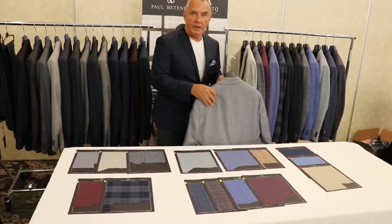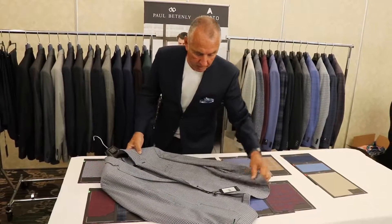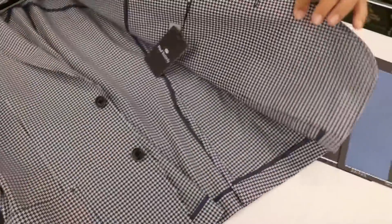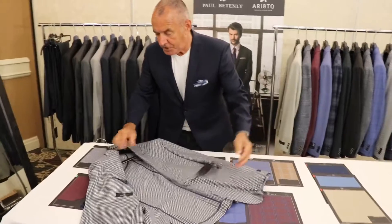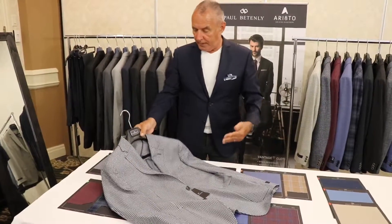One of the primary highlights of the program for spring has been the terrific success we're enjoying with our deconstructed sport coats. No shoulder pad, but with an absolutely exquisite make, beautifully finished on the interior of the jacket. It features a wonderful balance and an absolutely terrific shoulder — we've really nailed the shoulder on this garment, a wonderful softness and fullness that is not easily achieved without a shoulder pad.